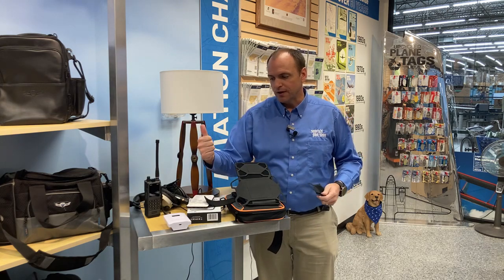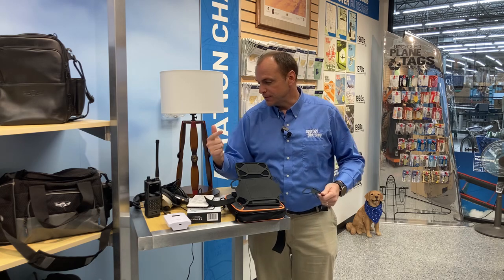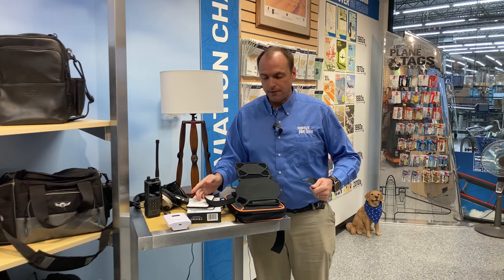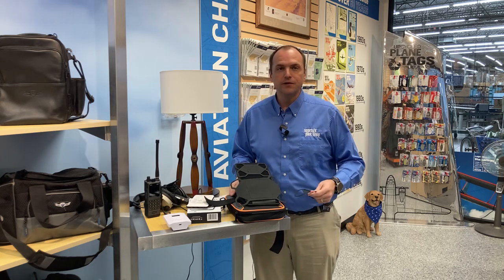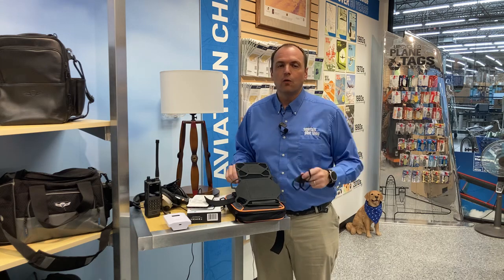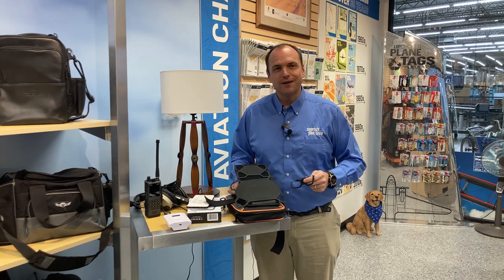The PJ2 Plus comm radio, the ForeFlight Sentry, the Lightspeed Delta Zulu, the Flight Gear backup battery, and of course the Flight Outfitters iPad Flight Desk. I'm a big fan of all of these and you can find them all on our website at sportys.com.